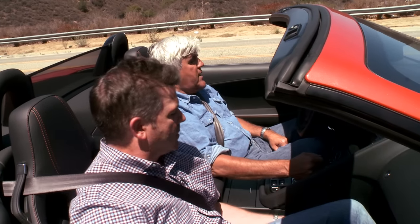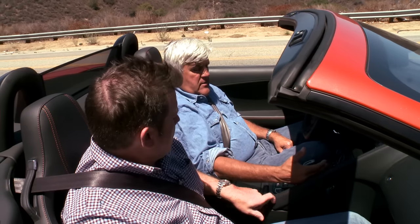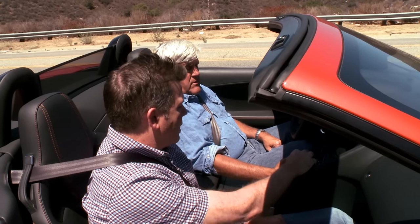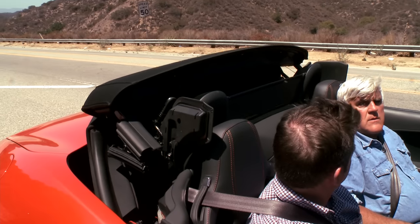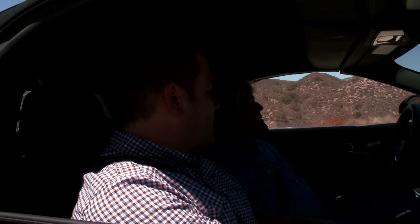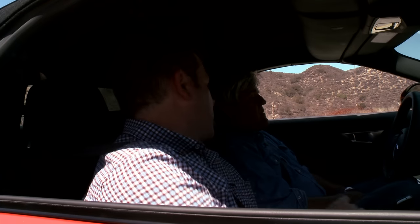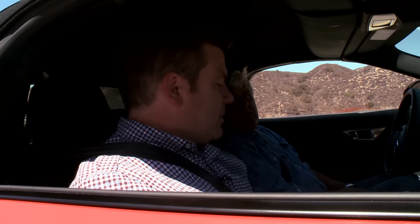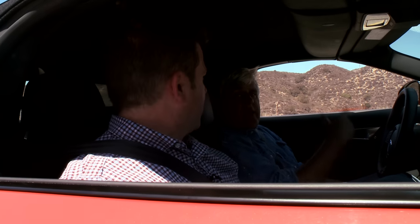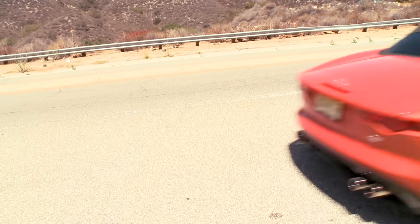It's a lot of fun to drive. We should show them what it looks like with the top up because we haven't put the top up yet. The top goes up in 12 seconds, and again, we can do this up to 30 miles an hour. It latches itself — wow! And it tells you when it's all done. It also comes down at up to 30 miles an hour — no need to stop, we can do it on the road.